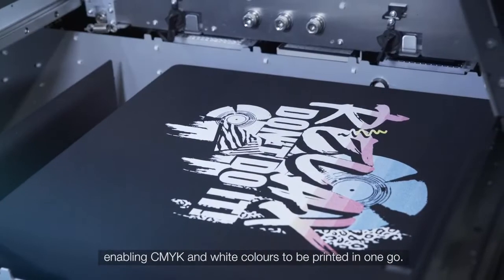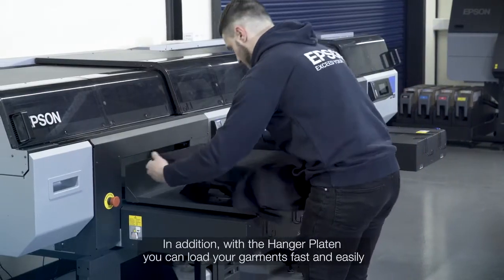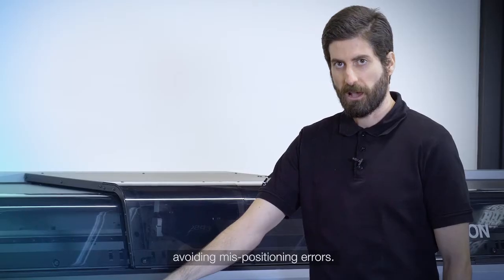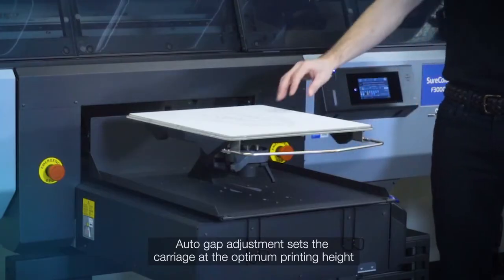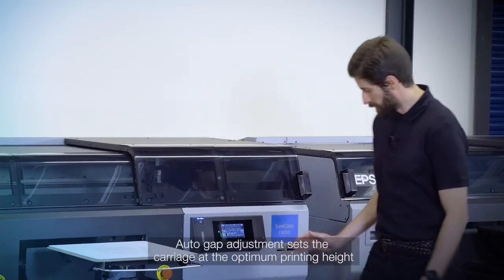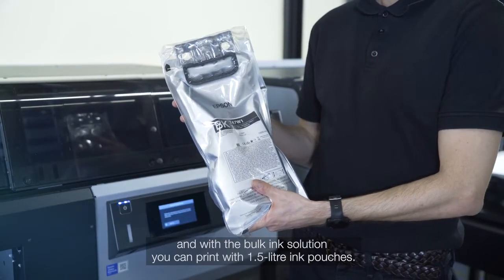High productivity is also enhanced with the use of two micro TFP print heads, and now CMYK and white colors can be printed in one go. With the hanger platen you can load your garments fast and easy, avoiding mispositioning errors. AutoGap adjustment sets the carriage at the optimal printing height, and with a bulk ink solution you can print with the 1.5 litre ink pouches.